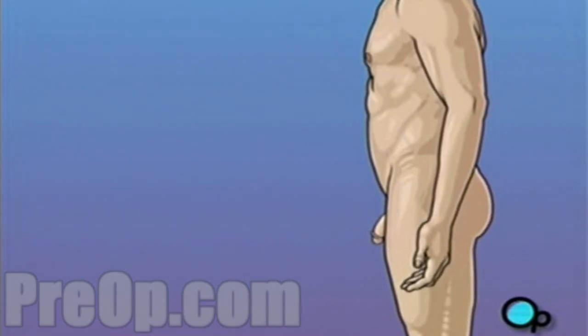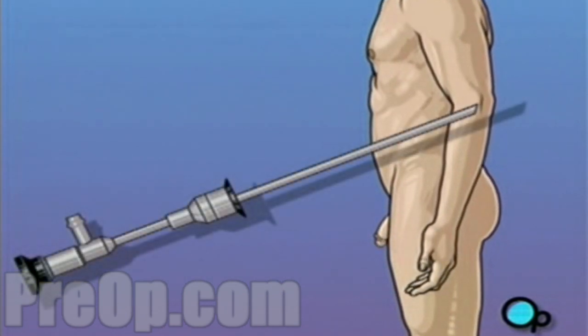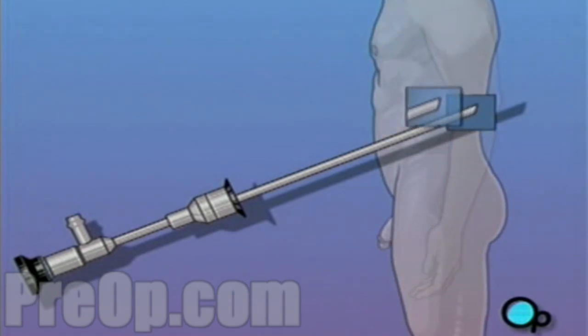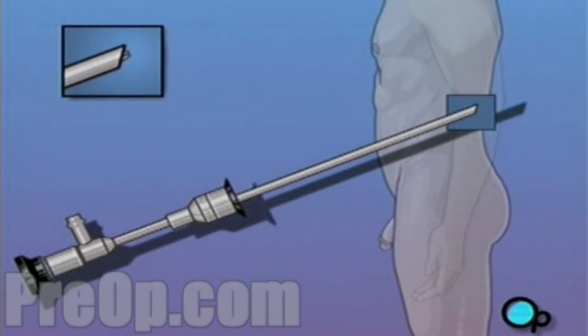Cystoscopy is a simple procedure during which your doctor will insert a well-lubricated instrument called a cystoscope through your urethra and into your bladder. The cystoscope allows your doctor to visually inspect the interior of your bladder.